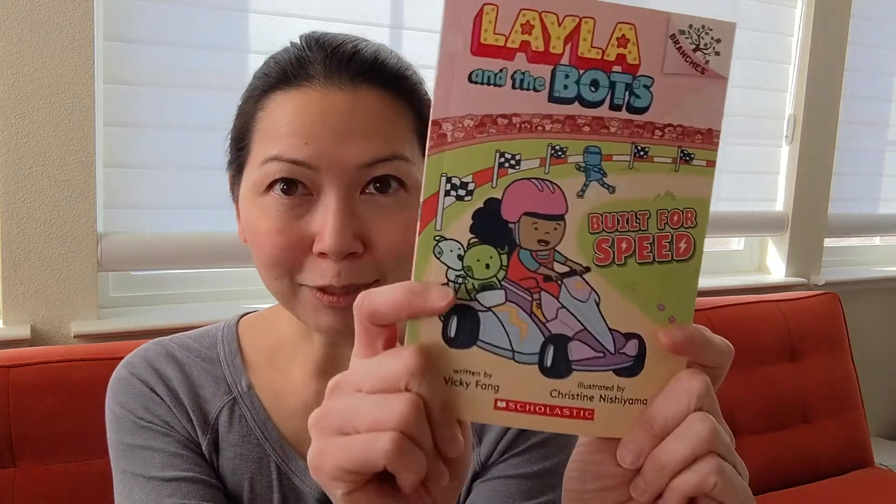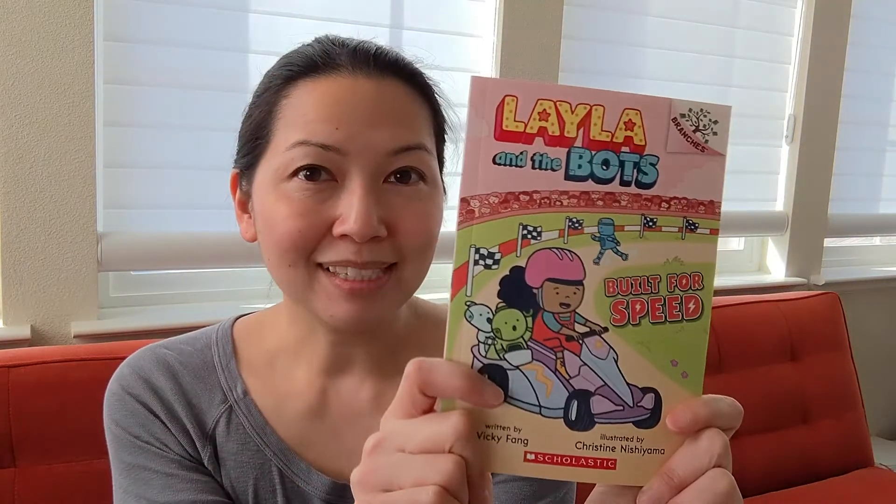I'm going to be reading from the latest Layla and the Bot book, Built for Speed. This is the second book in the series. I'm going to read a couple chapters, tell you a little bit about what it's like writing this book, and then show you how to build your very own balloon powered speedboat. I think it's going to be fun. Let's get going.